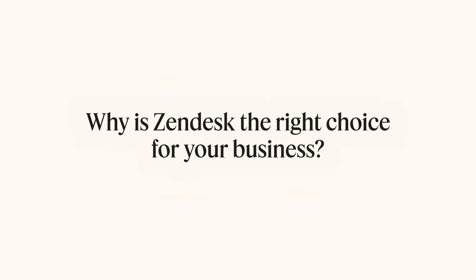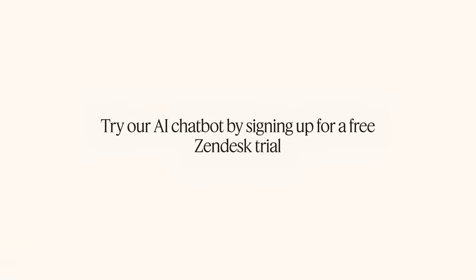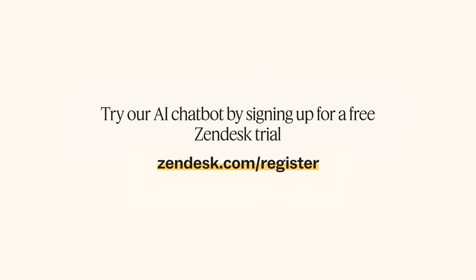So why is Zendesk the right choice for your business? With Zendesk bots, there's no coding or heavy developer budgets required — it starts working in minutes, not months. You can automatically get customers the right answer without a human ever getting involved. Based on trillions of data points from real service interactions, our AI is built for CX and only gets smarter over time. Bots powered by Zendesk are easy to deploy across channels and easy to customize on the fly. Any bot can also be connected to Zendesk for seamless bot-to-human handoffs. Try our AI chatbot by signing up for a free Zendesk trial.